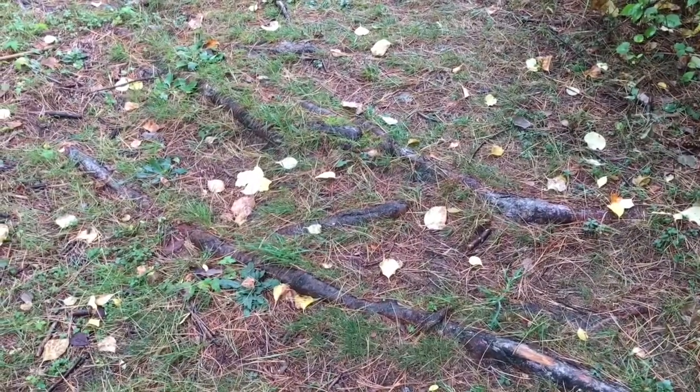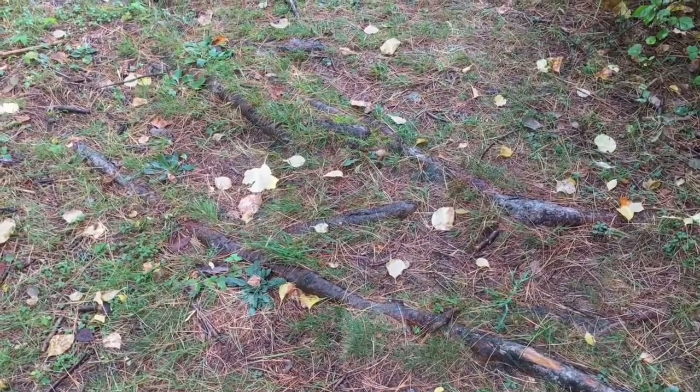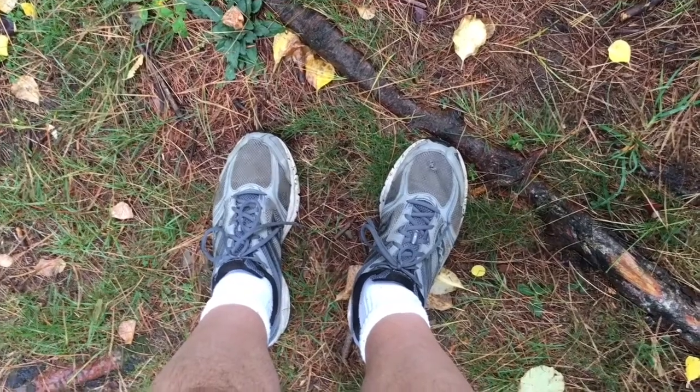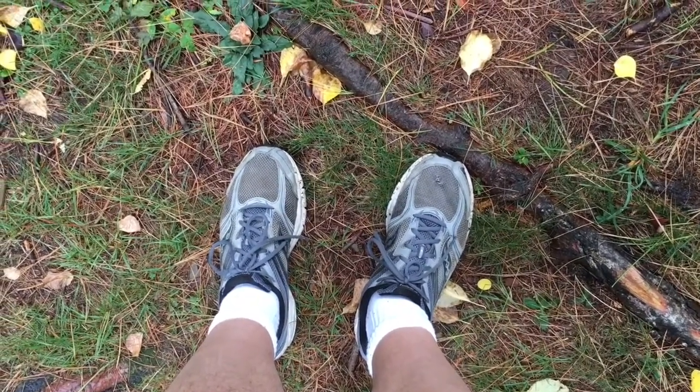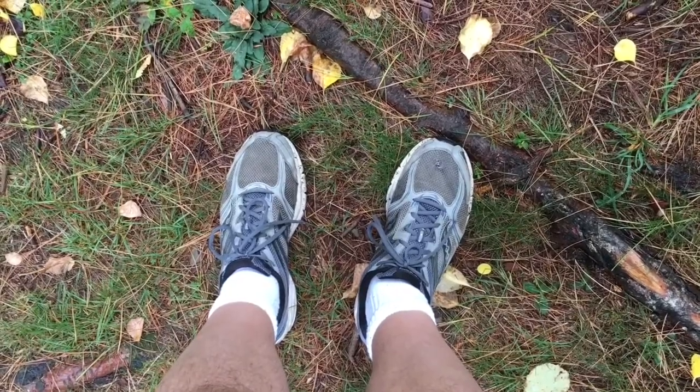There are some exposed roots along the way, so make sure you're wearing some good supportive footwear. Knowing that it was going to be wet out today, I decided to wear these old pair of running shoes. Maybe some hiking boots would have been a better idea, but I really didn't know what to expect from this trail.